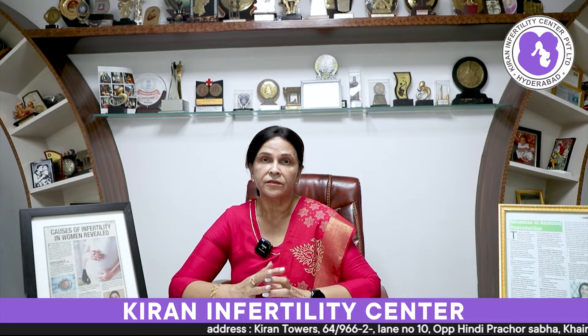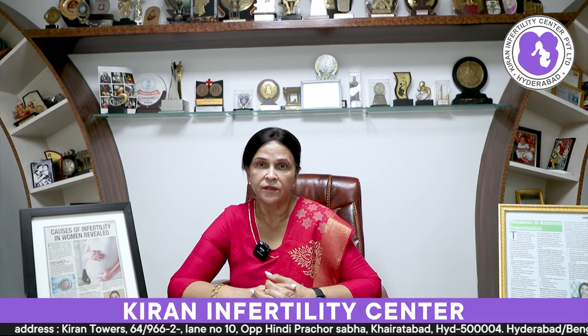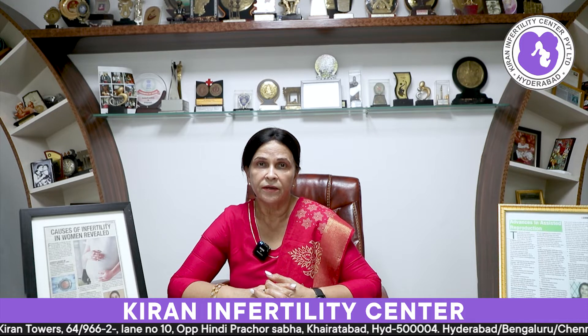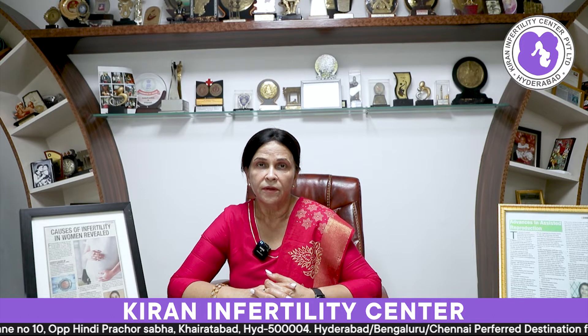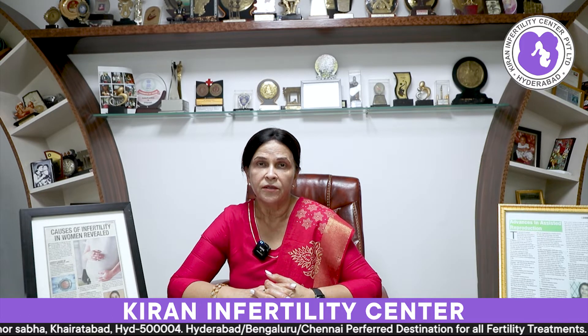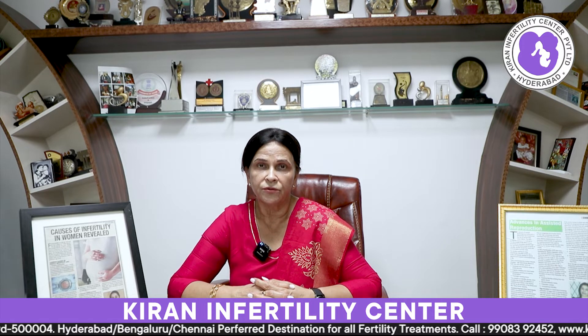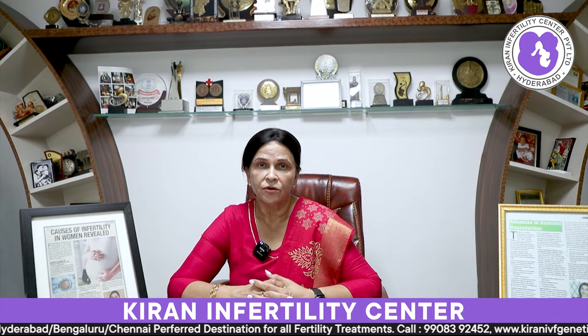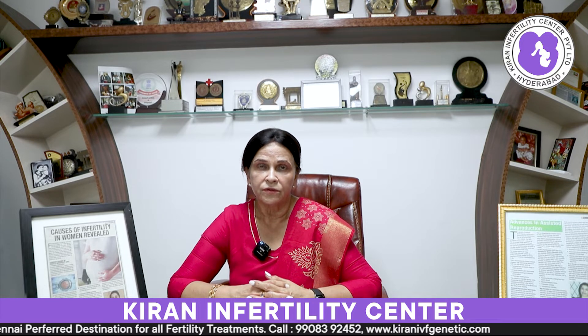We are all aware that in vitro fertilization is a very important technique for conceiving in infertility cases. We take the egg and the sperm from the husband and make them join together in the laboratory so that we create embryos. These embryos are then grown to about 6 days and then implanted back into the uterine cavity. That is in short the process of IVF, and it gives very good results in most of the cases.